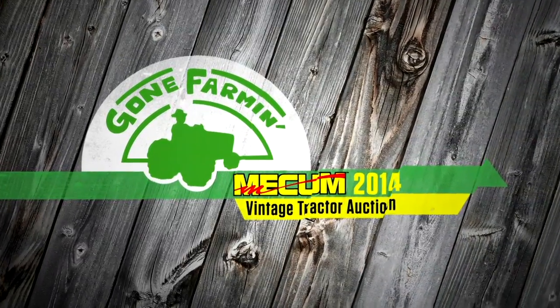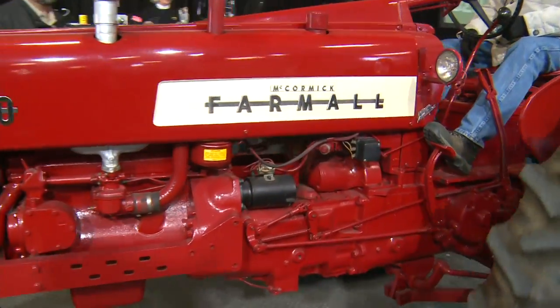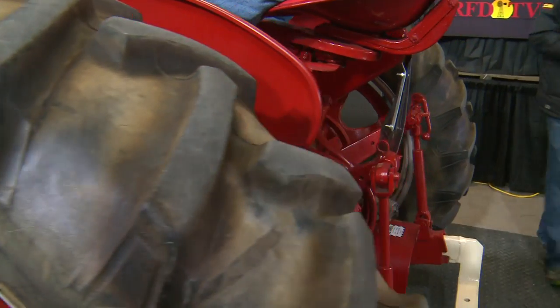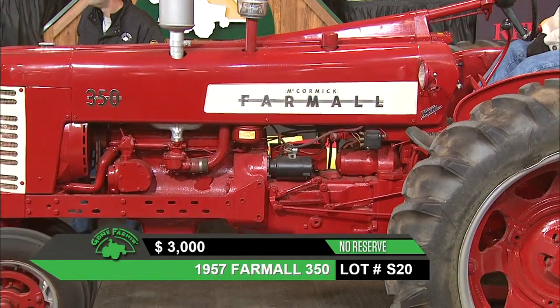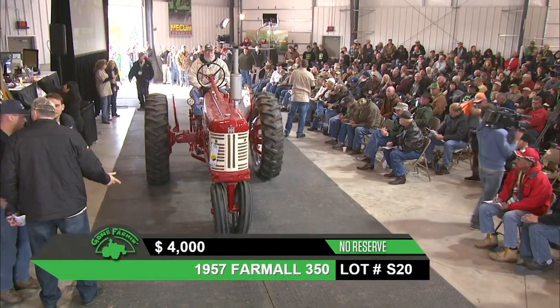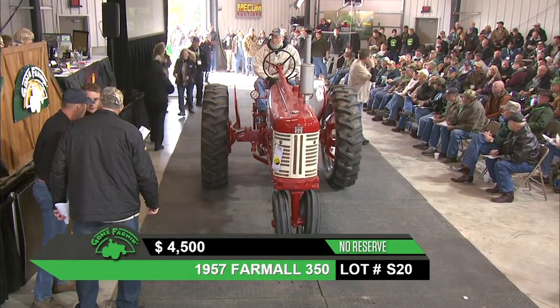A 1957 Farmall 350 — another nice-looking restoration. New tires, has a fast hitch and dual hydraulics, so it's a well-optioned 350. Making good use of that famous red and white combination Farmall's been known for.